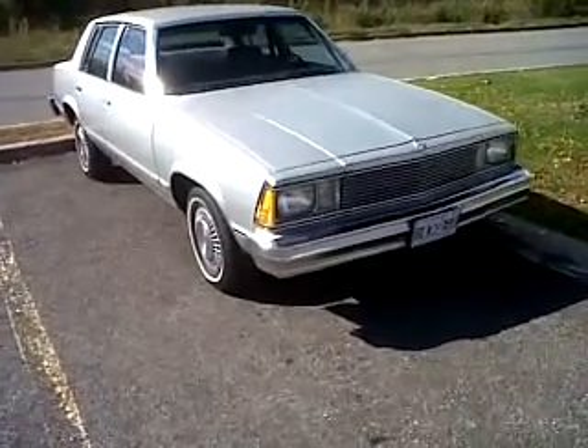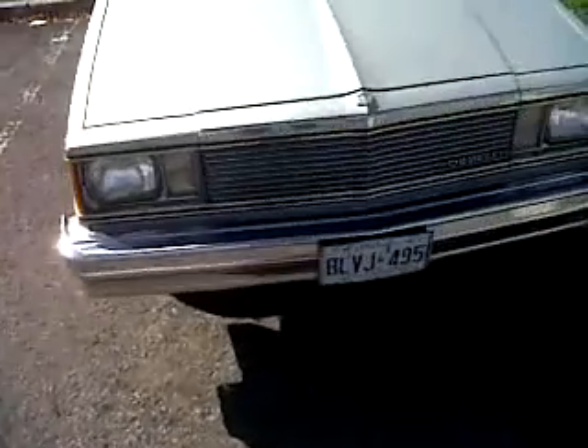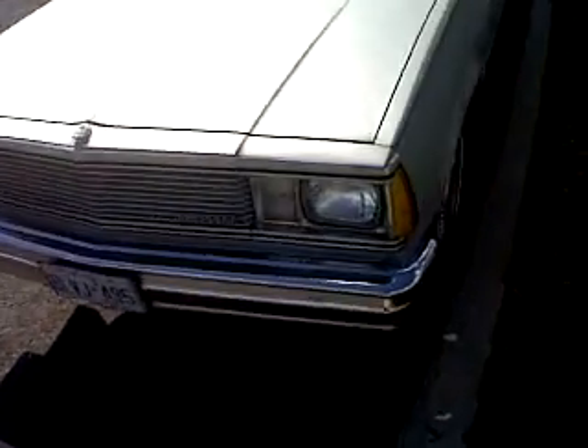Hey guys, look what I see in the parking lot. This is a really nice old classic. Probably an 81 I'd say — 81 Malibu Classic.